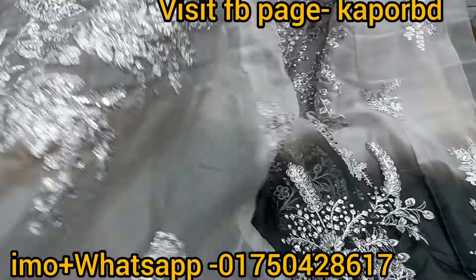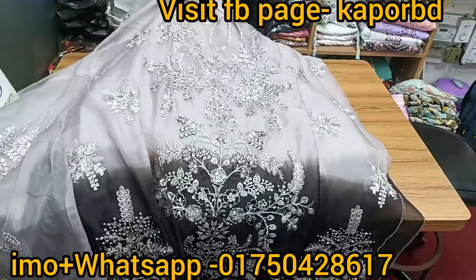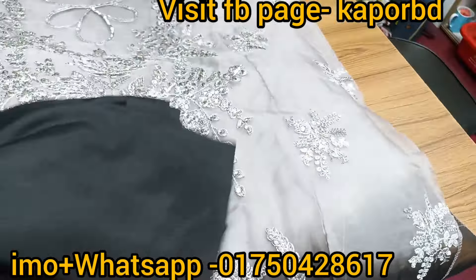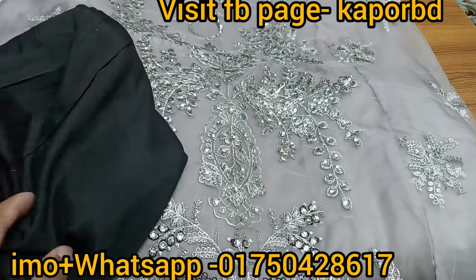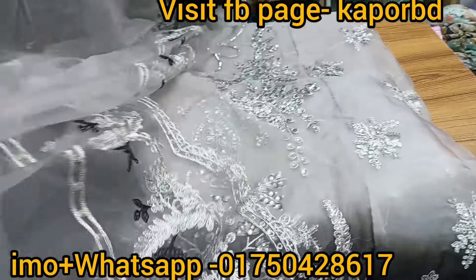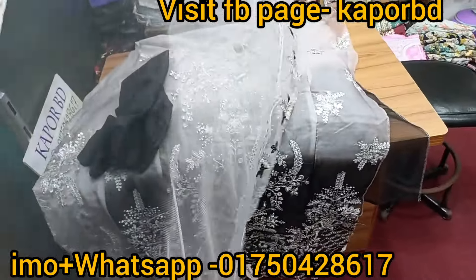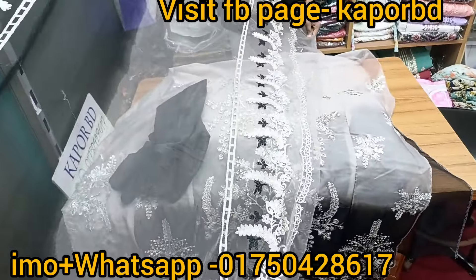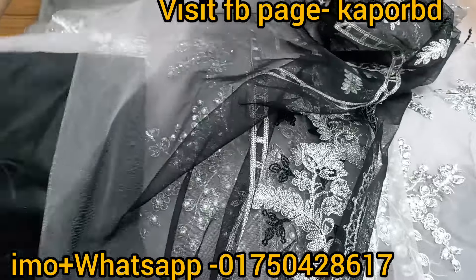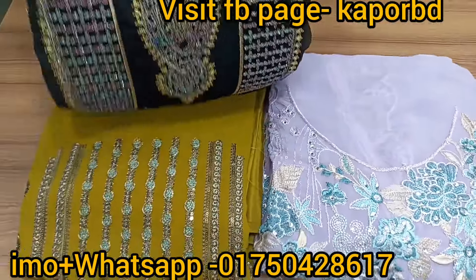This is another incredible product, and there are many different products in the package. It is also nice to have a special product. So, in this package we have 4 pairs of different products and also 5 pairs. I will tell you how to buy from our online shop.